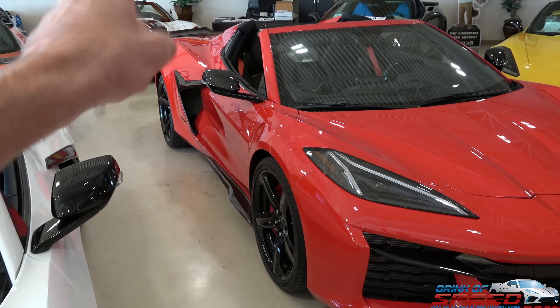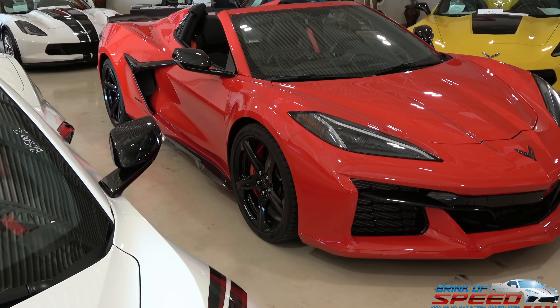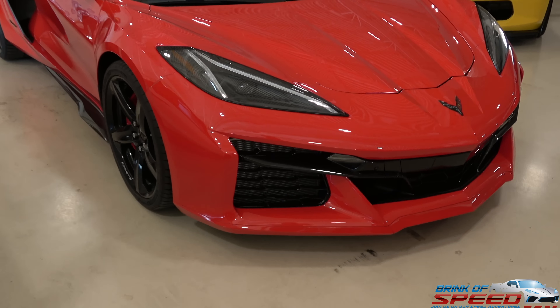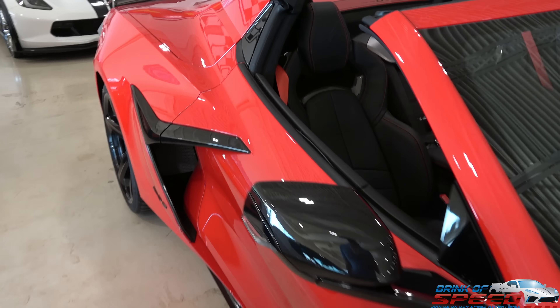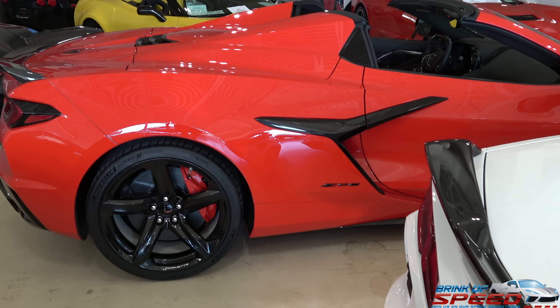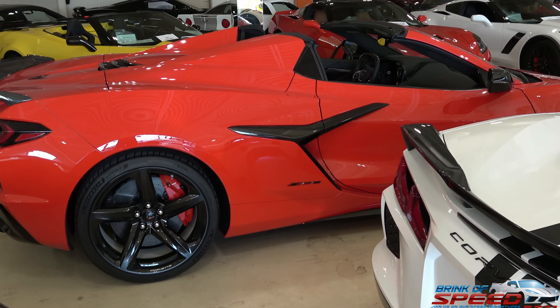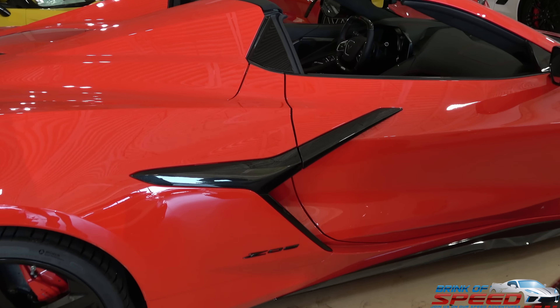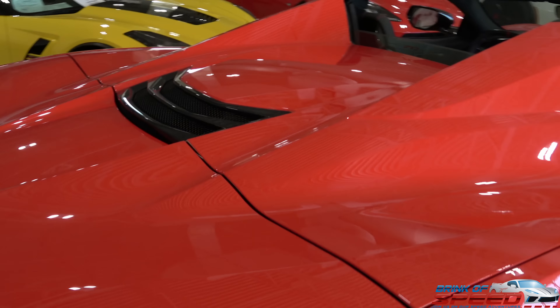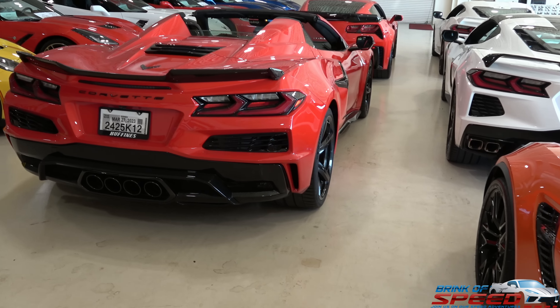They went with the carbon flash mirrors, so there is no red on the mirrors. This vehicle is bone stock — the gentleman who bought it only drove it one time, never washed it, and just set it in his garage. He decided he didn't want it anymore, brought it to Corvette World, and sold it to them. What a beast.